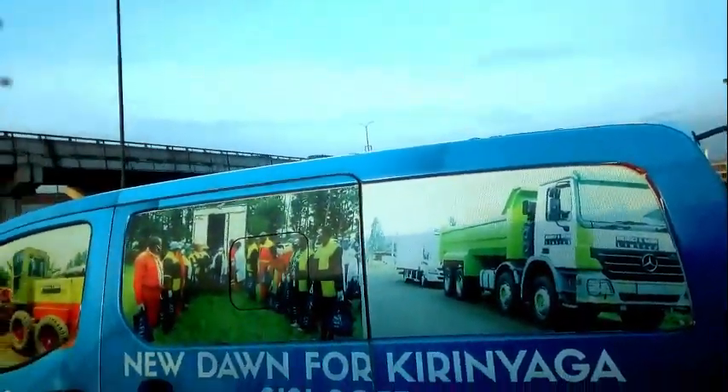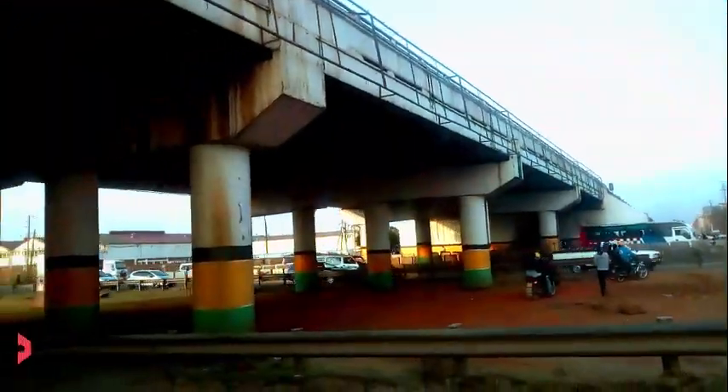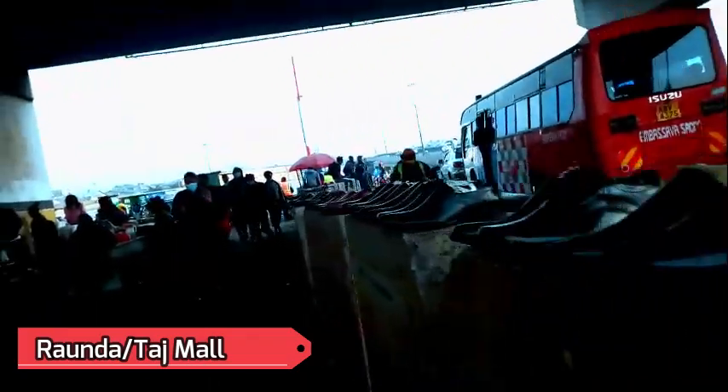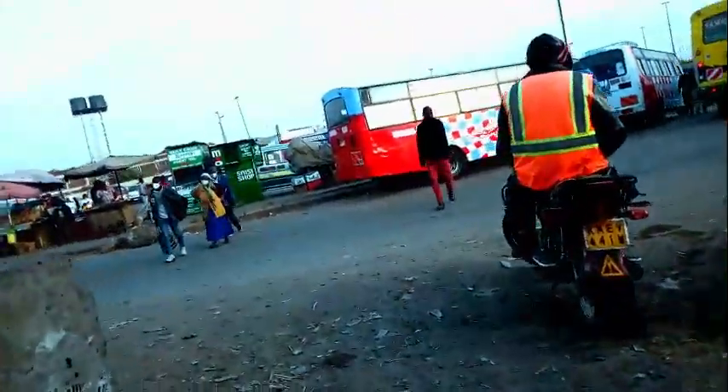Our journey begins right here at the Taj Mall roundabout, as I like to call it. I don't know why they call it Taj Mall, but apparently there was a mall around this place like five years ago, just demolished by the government. So this is how Taj Mall looks like — come on, let me show you the roundabout. This is how it looks like now.